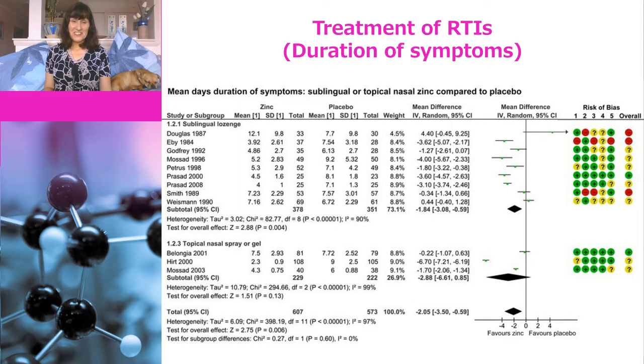They also looked at duration of symptoms and found that on average zinc reduced symptom duration by two days. The certainty of this evidence was assessed as very low quality, which means the true effect is probably markedly different from the estimated effect. So although it's possible that zinc might reduce the length of time that you suffer from symptoms, the evidence isn't good enough to really say so. They also found that if you didn't take zinc you were more likely to remain symptomatic on day seven, but again the evidence was low certainty.